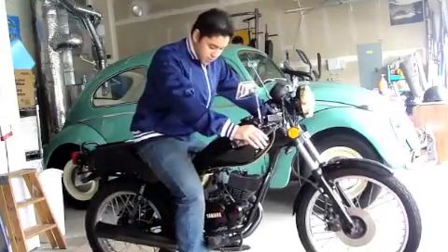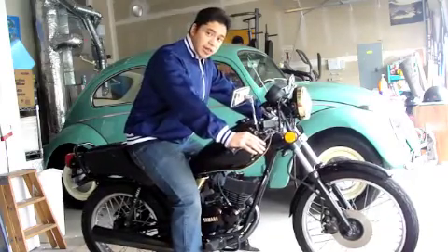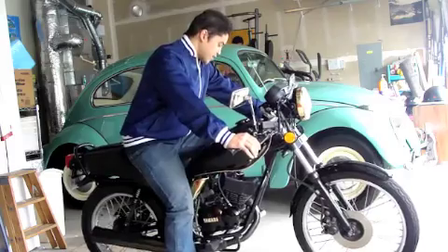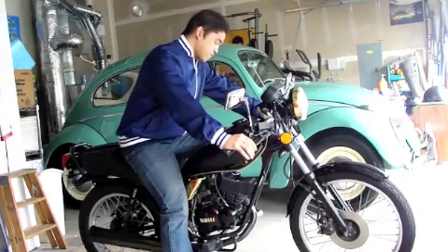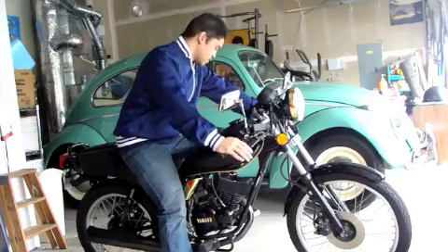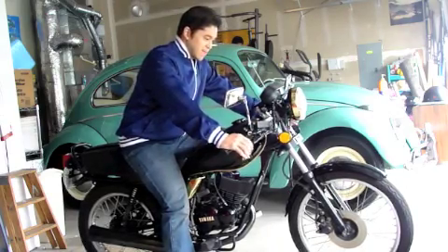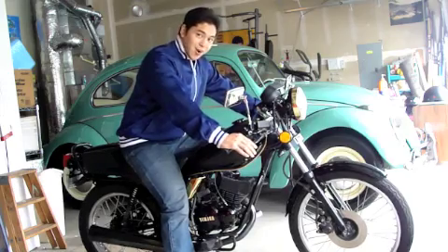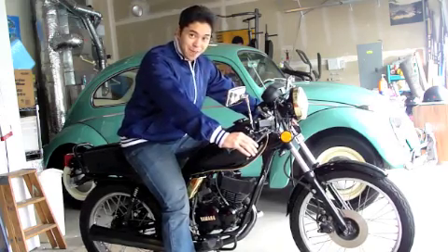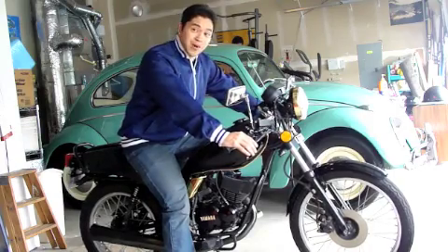The front brake here, and then your rear brake, and you got your clutch on the left side, and the gear shifting on your left foot. It's one down, four up, so it's five speed — which is pretty nice for a 50cc bike. It revs at 10,000 RPM. Tell me a bigger bike that can do that.